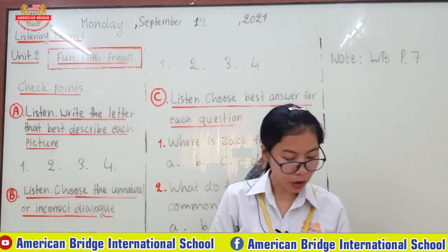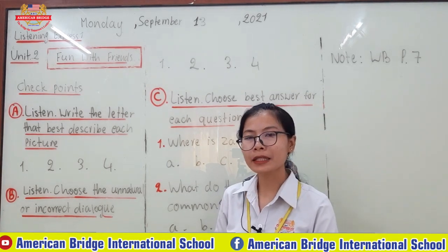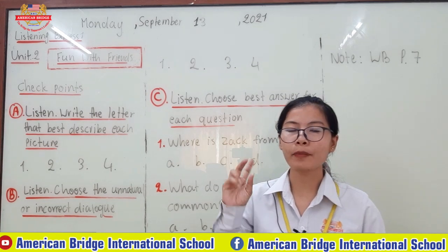So Fun with Friends — we focus on page 19, Checkpoint. There are three points that you are going to learn: point A, point B, and point C.